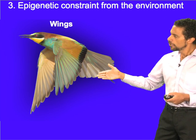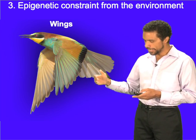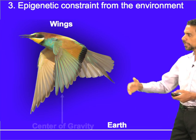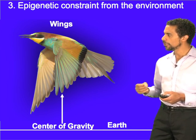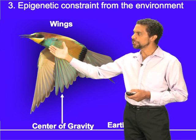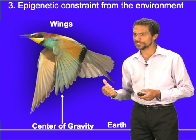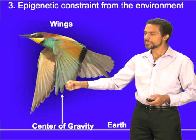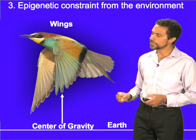Each time wings evolved, they appeared at the sides of the body near the center of gravity — the Earth's gravitational force pulls at the center, so you don't want to evolve one wing on the head and one on the tail. Each time wings evolved, they also used the upper limbs. So there was a pre-existing substrate, and I argue the same is true in the brain.